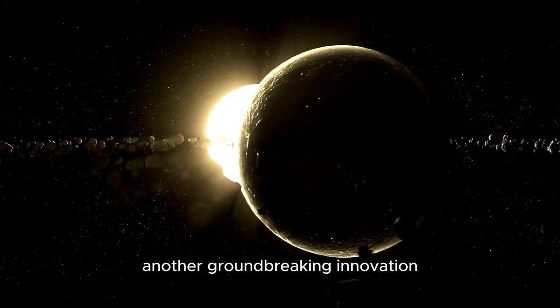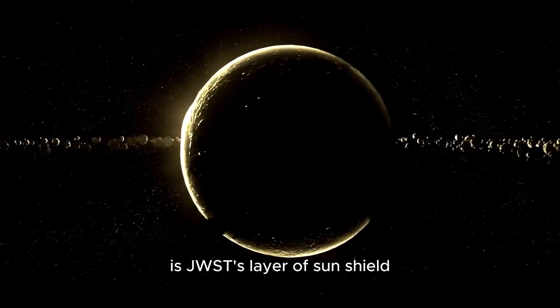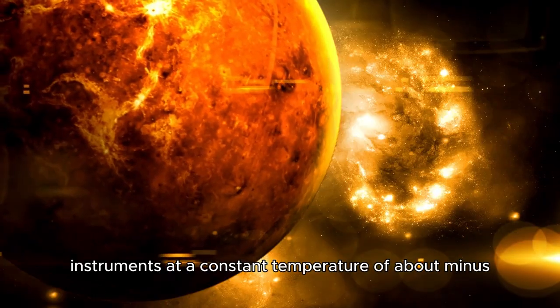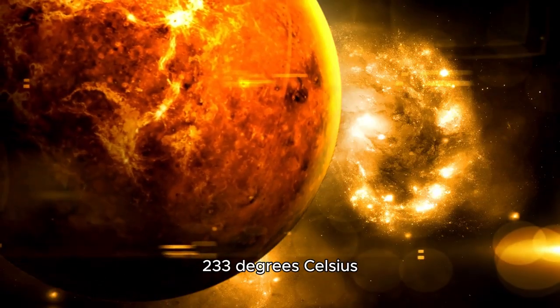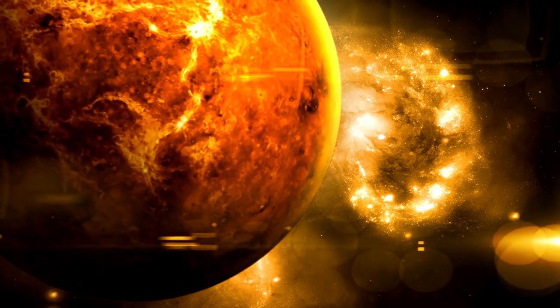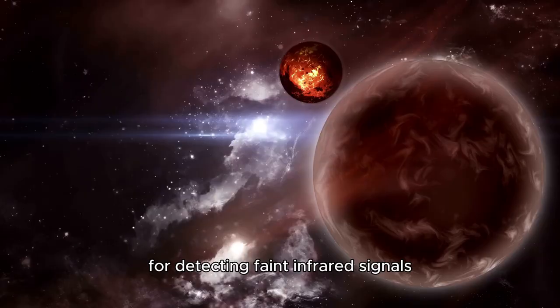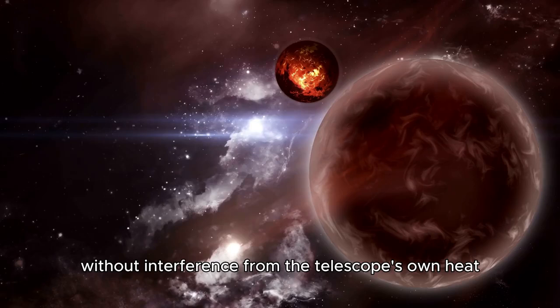Another groundbreaking innovation is JWST's sunshield, which keeps the telescope's instruments at a constant temperature of about minus 233 degrees Celsius. This ultra-cold environment is crucial for detecting faint infrared signals without interference from the telescope's own heat.